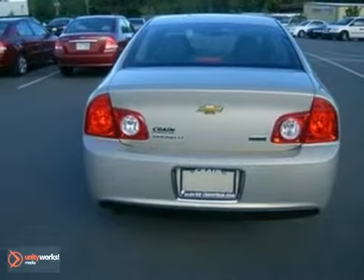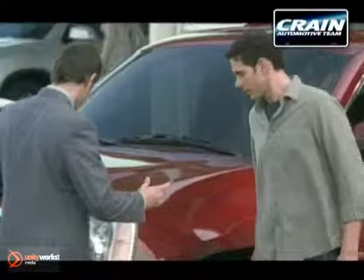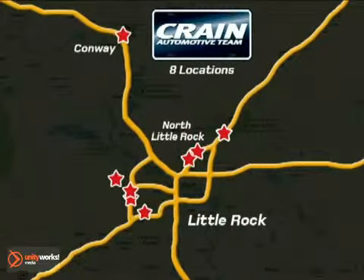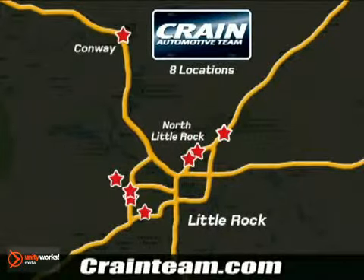Come on in today and take it for a test drive. Visit us anytime at craneteam.com. Go, go, go — the Crane Team's got them. Craneteam.com.